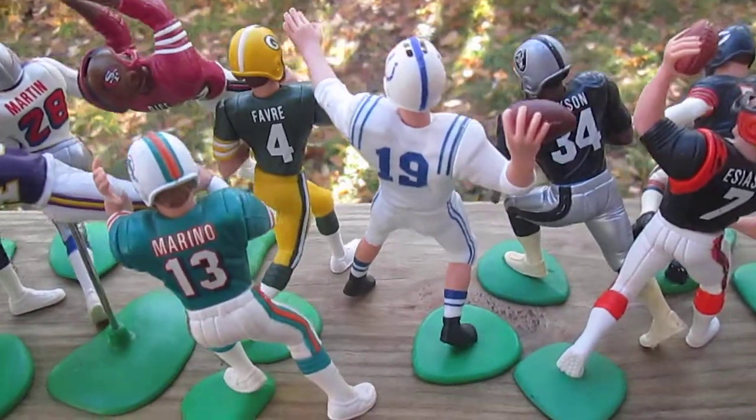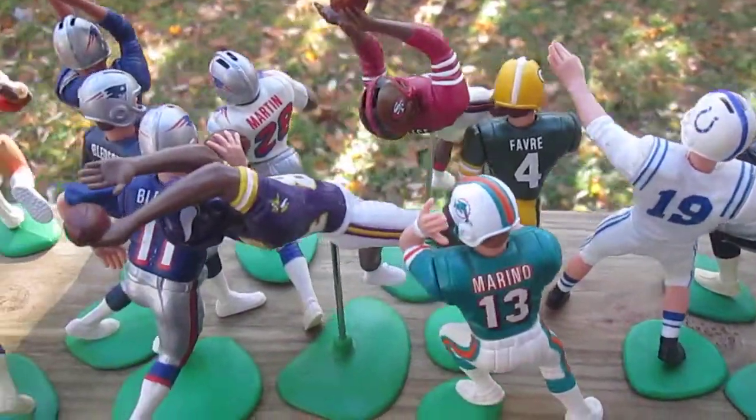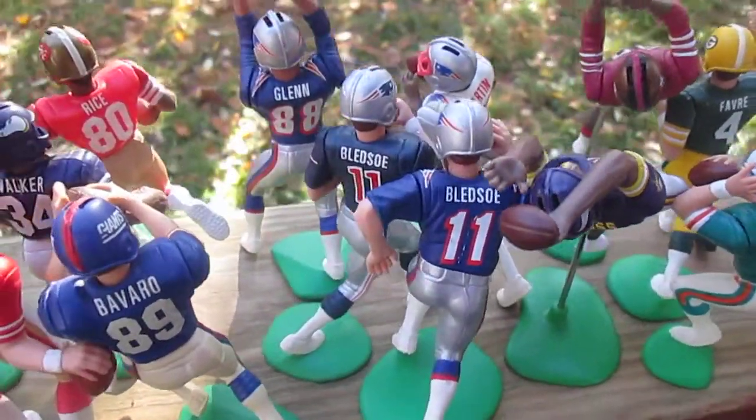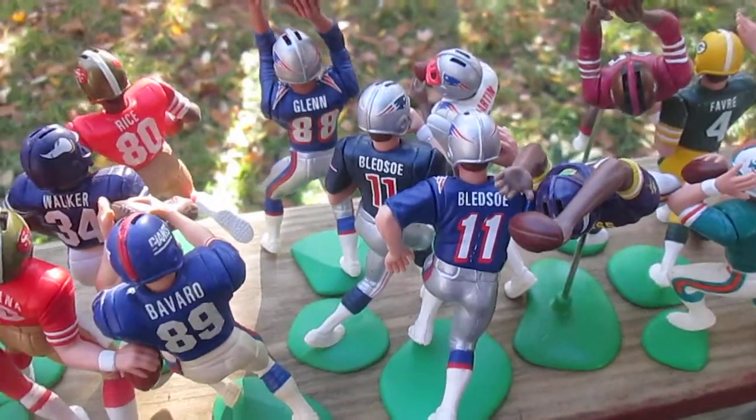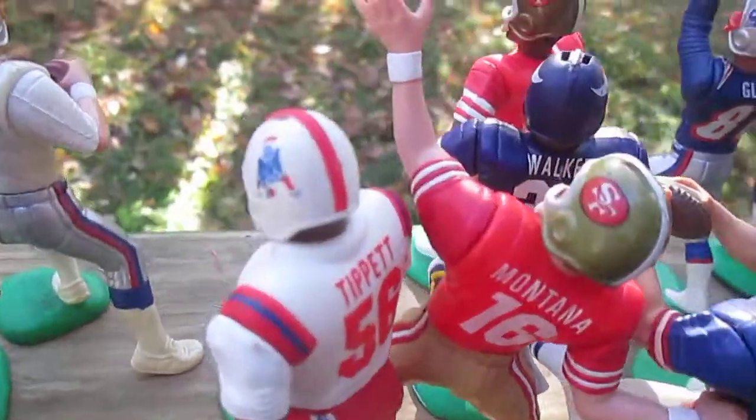Johnny Unitas right there, Bo Jackson. What you're looking at first is my collection and none of these are for sale. You can see that I'm a Patriots fan. There's my Tippett right there — that's my best Patriots one.